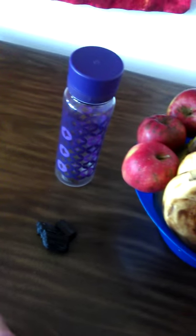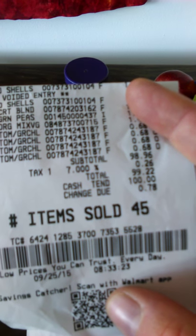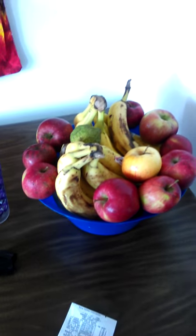For under a hundred dollars. And I have the receipt right here so you guys can even see. Let me show you — $99.22. And that's today's date. So you can see I bought groceries for the week for under a hundred dollars.